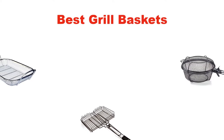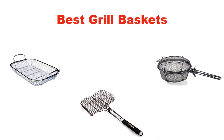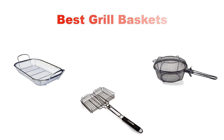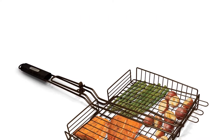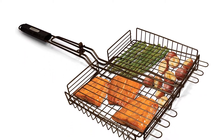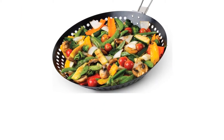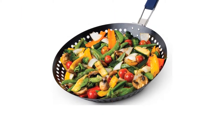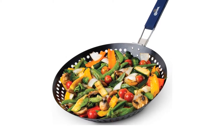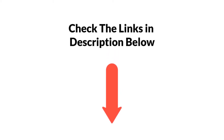Hello and welcome. In this video, we are going to give you an impartial review covering the 5 best grill baskets in the market, which are the best for you considering some unavoidable factors that you might miss out without watching this video. We are trying to help you find the best from a plenty of irrelevant products. If you want more information and updated pricing, check the links in the description below. Let's get started.